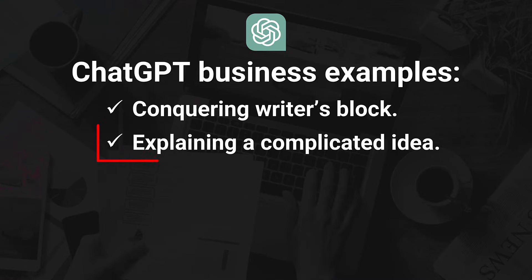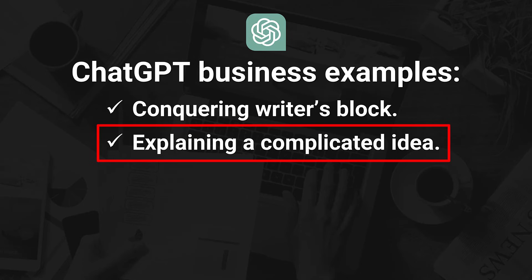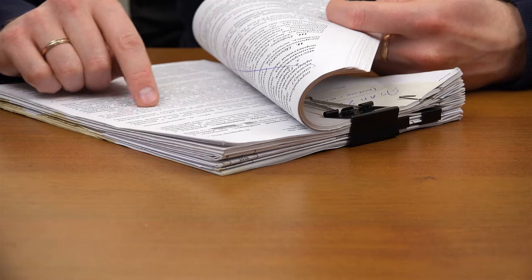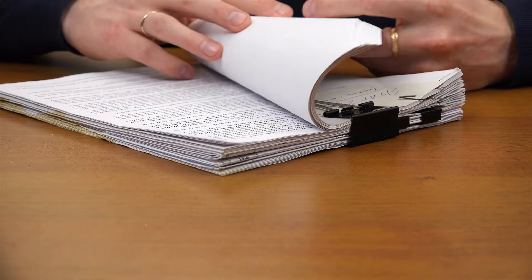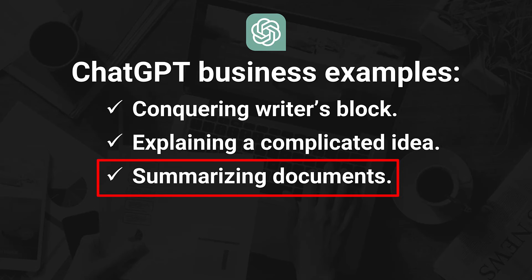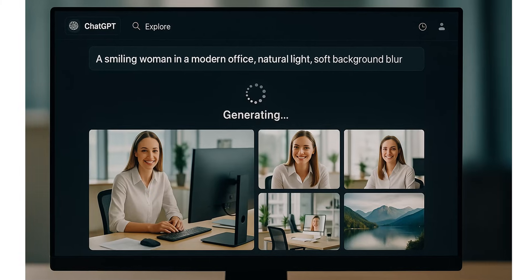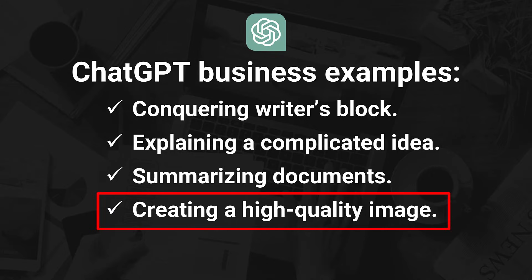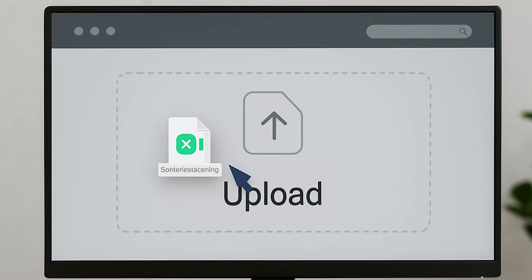Or you're trying to explain your pricing or your process but it keeps sounding clunky or confusing — ChatGPT rewrites it so it sounds clear, confident, and easy to understand. You can paste in a 10-page legal document or a long vendor agreement and say, can you explain this in plain English? And it does, in seconds. You describe the kind of high-quality image you're looking for, and ChatGPT generates a custom image you can actually use in a proposal, a blog post, or a presentation — no need to scroll through hundreds of stock photos or wait on your graphic designer. You've got something usable in a minute or two.